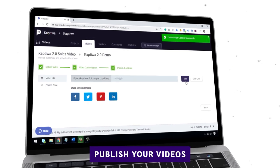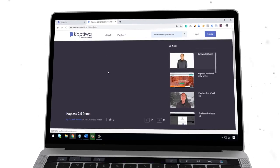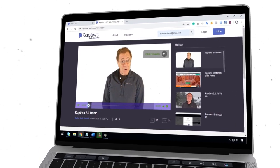And lastly, publish your videos on any landing page, website, or device and watch your customer engagement, sales, and profits rolling in fast.